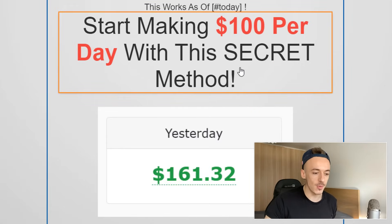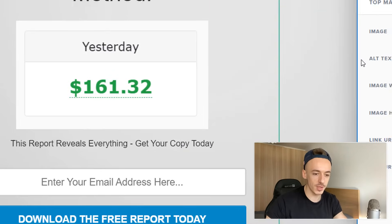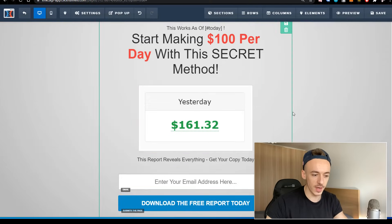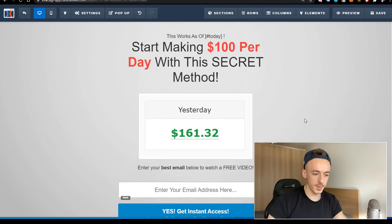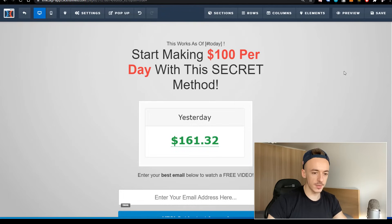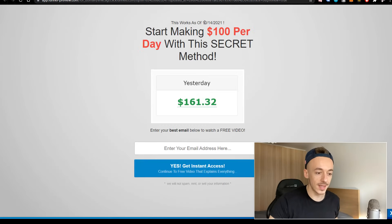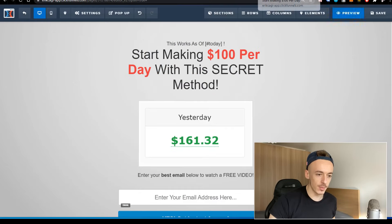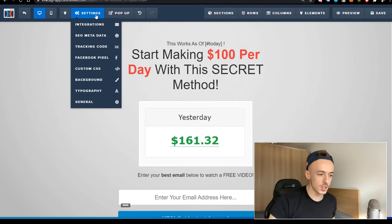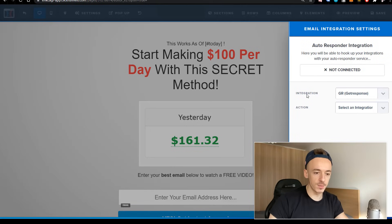The headline reads: 'Start making $100 per day with the secret method.' I have an earnings proof image that I'll customize a little to look nicer. Then there's the opt-in form — I'm lowering the top margin so it's not too far down. Let me save it and preview it. It reads: 'This works as of [current date] — start making $100 per day with the secret method. Enter your best email below to watch a free video. Yes, get instant access.'